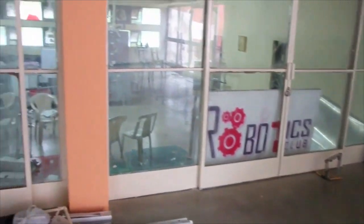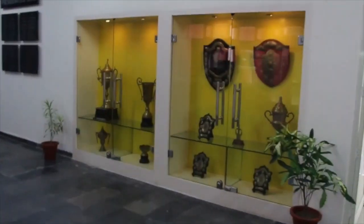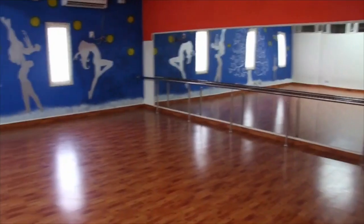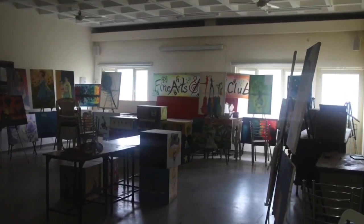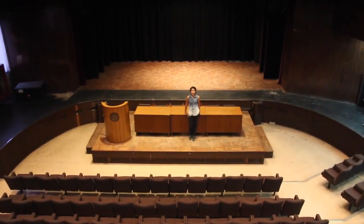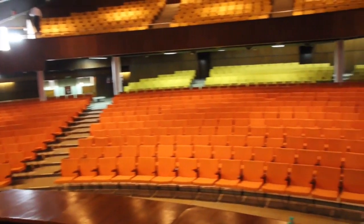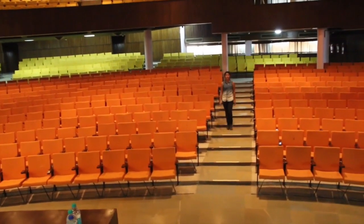This is the Student Activity Centre. It has avenues where students can pursue their extracurricular interactions — a dance studio, photography and film studio, music room, and fine arts and craft room. Apart from that, we also have a lounge and a committee room for important meetings. This is the Seminar Hall with a seating capacity of 400 people. This is the Dogra Hall with a seating capacity of 1,000 people. These two halls host events, guest lectures and panel discussions throughout the year.